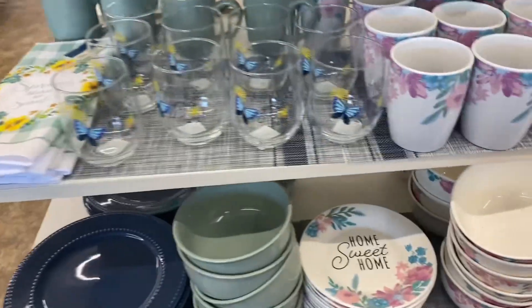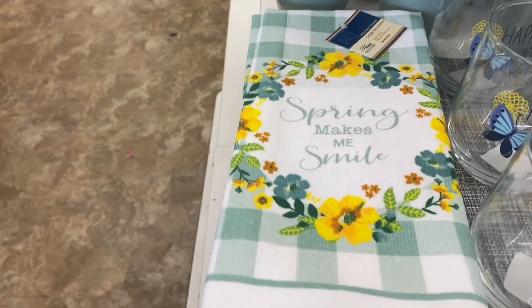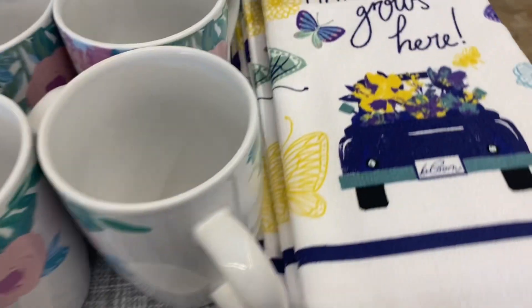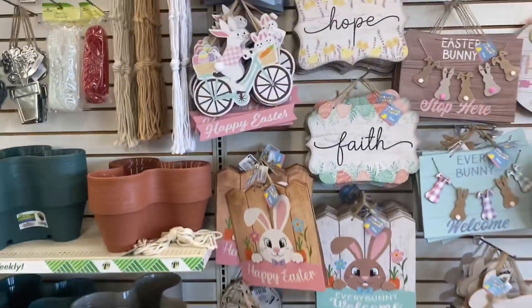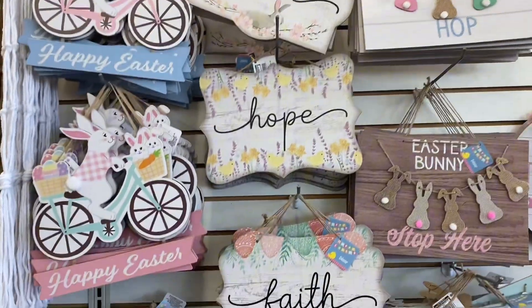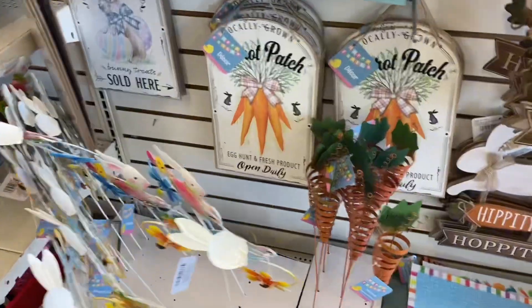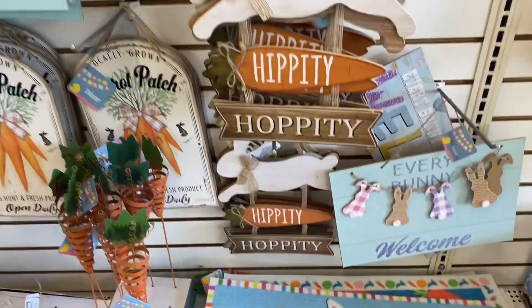They have some really pretty things here. Green makes me smile — I'm liking those colors. 'Happiness grows here.' Those are all really nice. Then they have some signs over here: Happy Easter, and love, hope, faith. Really nice. They got carrots there, the carrot patch. Hippity hoppity.